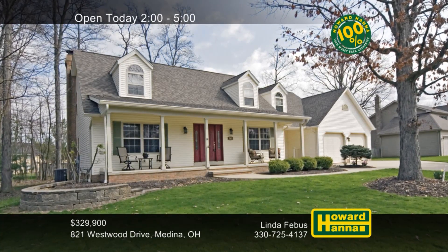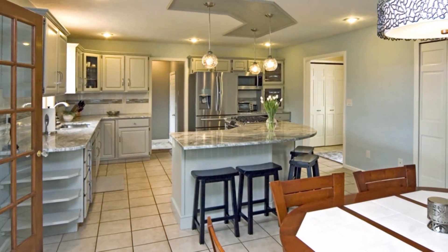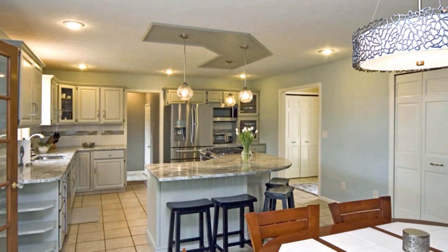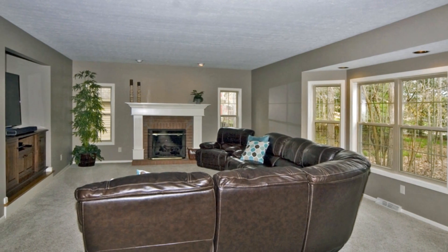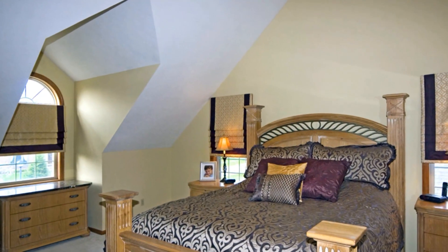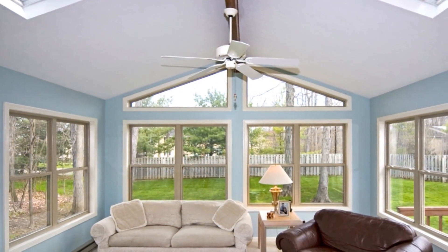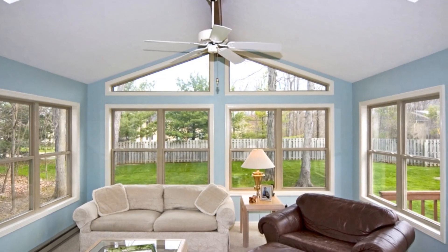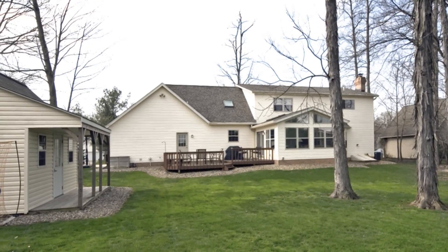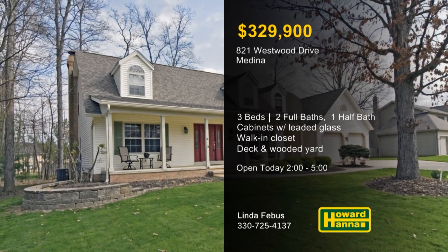Beautifully maintained and updated, this two-bedroom, two-and-a-half-bath Cape Cod home is conveniently located in the heart of Medina. The ceramic-tiled kitchen showcases cabinets with leaded glass inserts, granite counters, stainless steel appliances, and a pantry. It opens to an inviting great room enhanced by a broad bay window and a gas-logged fireplace. The upper-level owner's suite offers a walk-in closet and a bath with dual sinks, a soaking tub, and a separate shower. Skylights shine down from the cathedral ceiling of the sunroom, whose doors lead out to the deck. A newer roof keeps you warm and dry, and the deck looks out across a wooded yard with a storage shed. Meet with Linda Phoebus between 2 and 5 today, and be sure to ask about the 100% money-back guarantee.